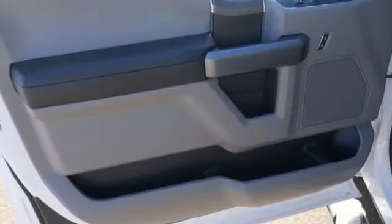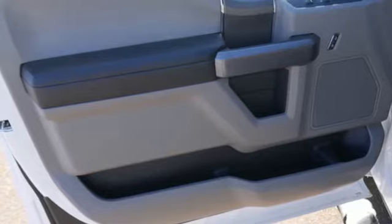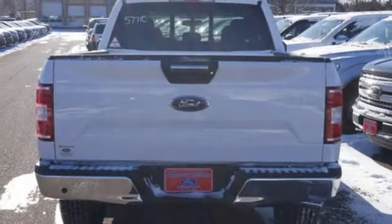Automatic transmission, active grille shutters, electronic shift on the fly, and V8 engine.